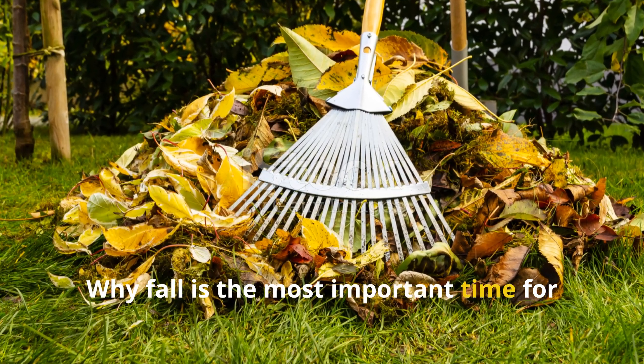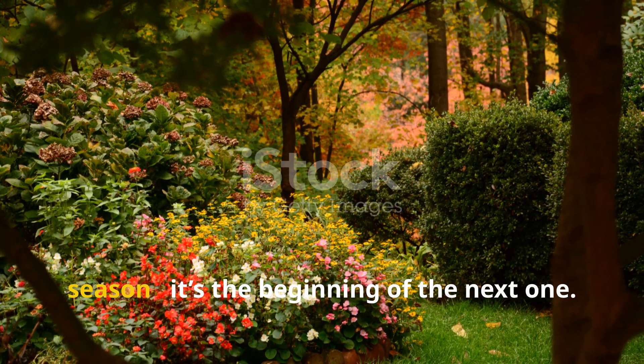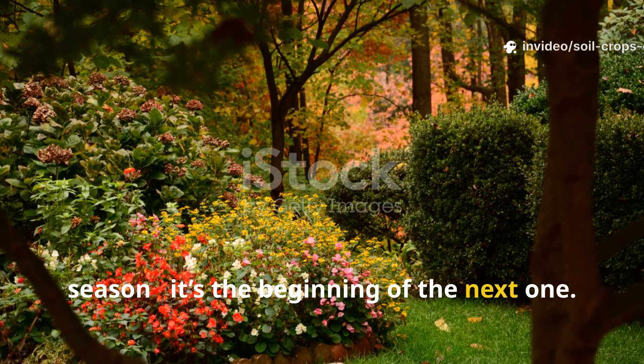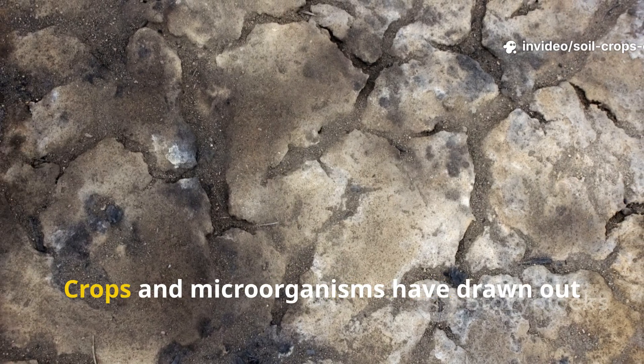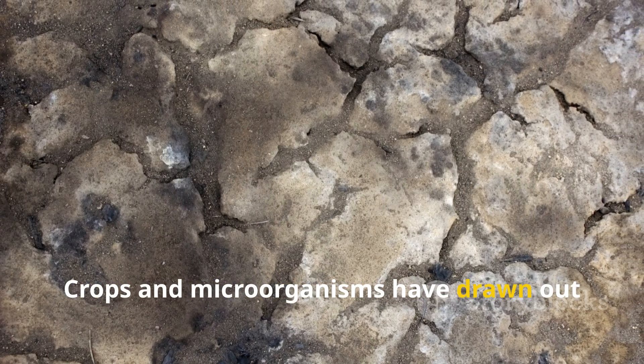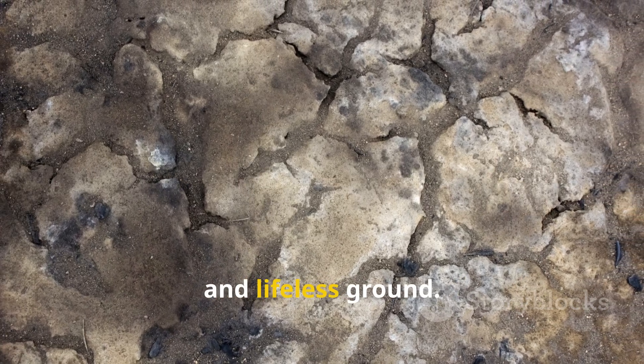Why fall is the most important time for soil revival? Autumn isn't the end of the gardening season — it's the beginning of the next one. After months of hard work, your soil is exhausted. Crops and microorganisms have drawn out the nutrients, leaving behind compacted, pale, and lifeless ground.